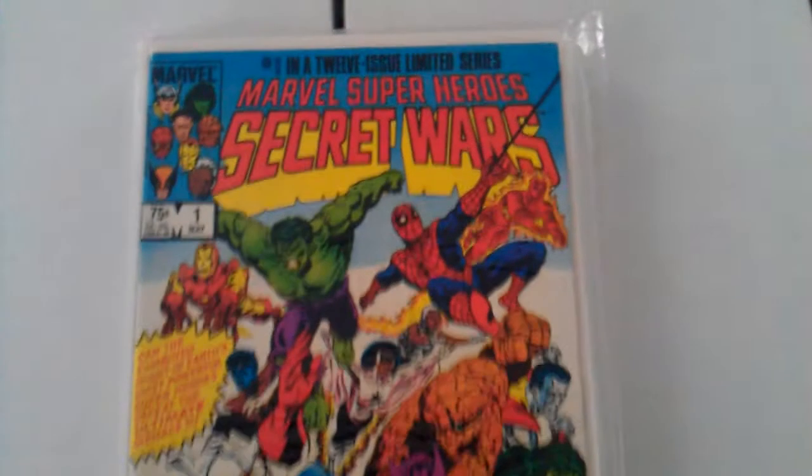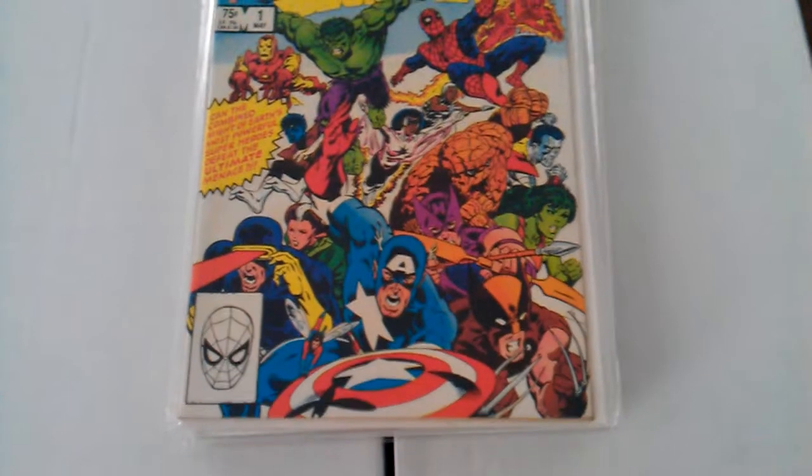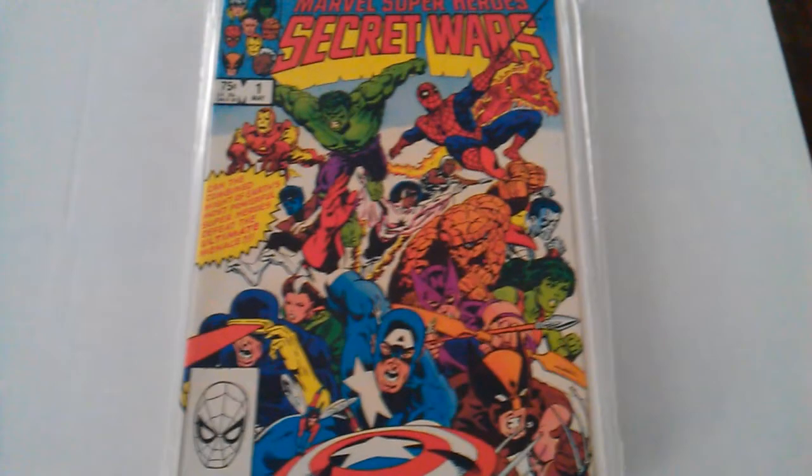I got Marvel Secret Wars number 1. Just look at the colors and all the characters on this book — I love that.